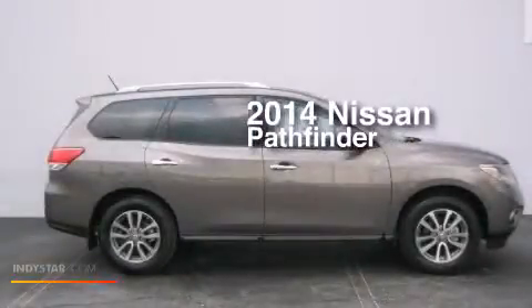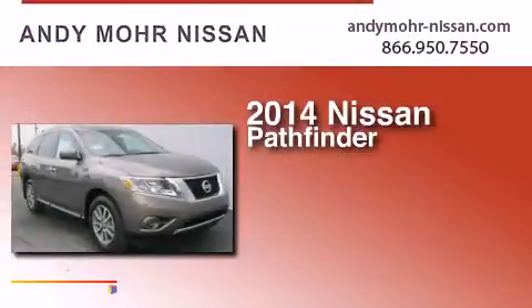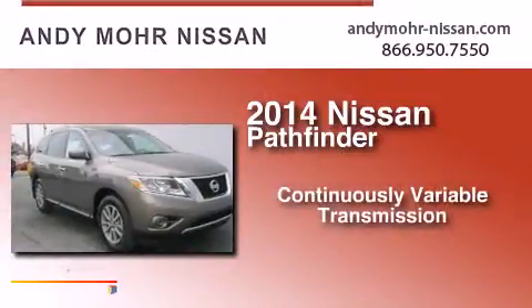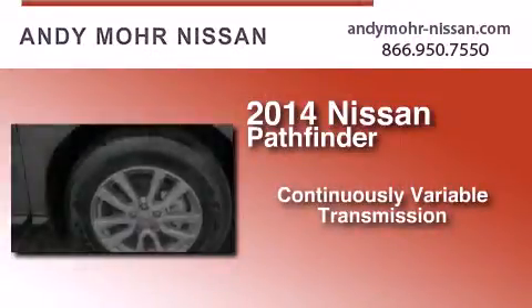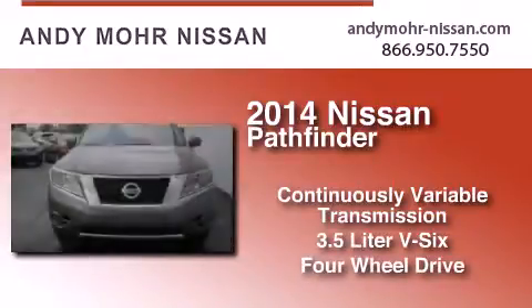This is a brand new 2014 Nissan Pathfinder. This SUV has a continuously variable transmission, a 3.5 liter V6, and the added capability of four-wheel drive.